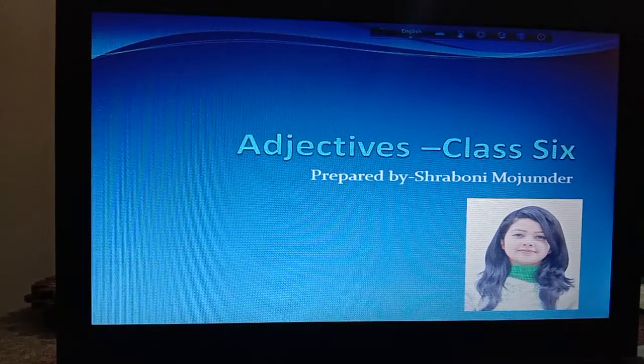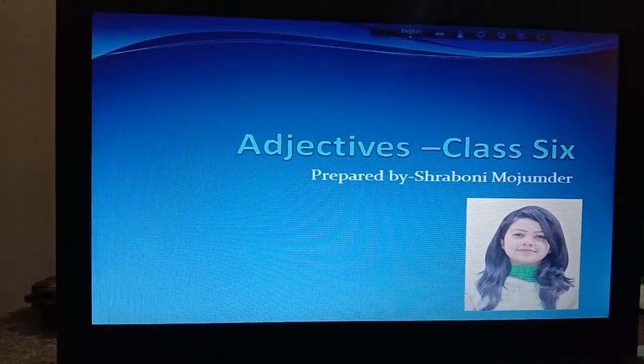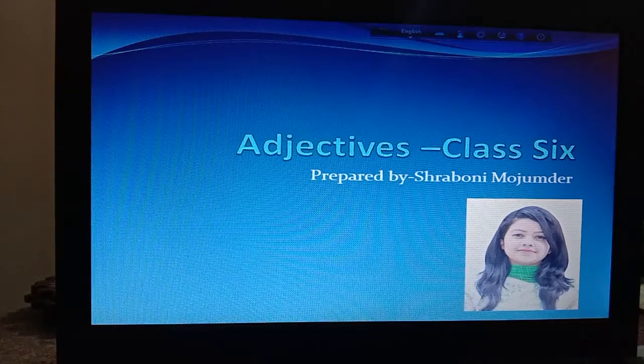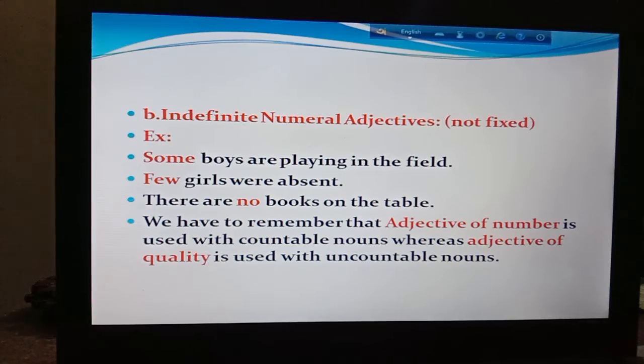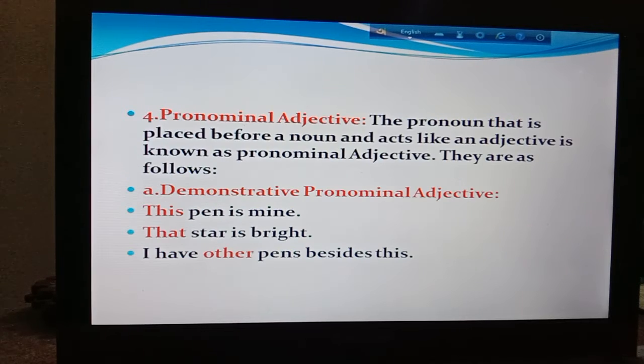Boys, today I have brought to you the second portion of adjectives, and today this is our last class on this topic. So take out your copy and write down my name at the top of the page and also write today's date. I would like to request you keep the notes in your copy and try to write each and everything that I am going to teach you. In our last class we learned up to indefinite numeral adjectives.